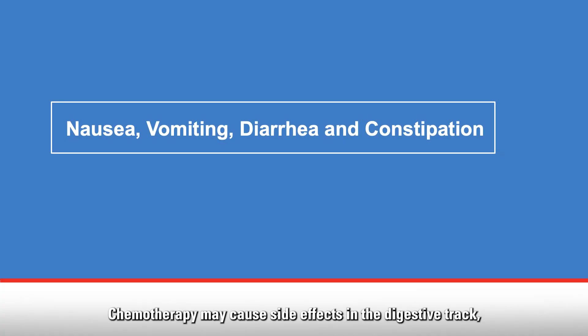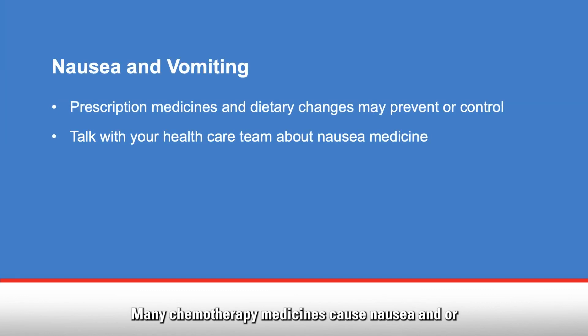Chemotherapy may cause side effects in the digestive tract, such as nausea, vomiting, diarrhea, or constipation. Many chemotherapy medicines cause nausea and/or vomiting within 24 hours of treatment, and this could last for a few days. Prescription medicines and dietary changes may prevent or control nausea and vomiting.